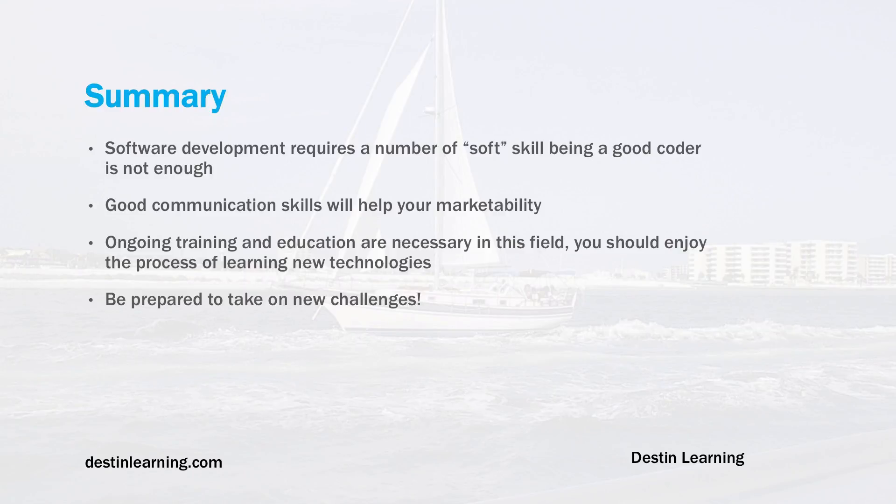In summary, software development requires a number of soft skills, and being a good coder alone is not enough. Good communication skills will help your marketability and help you move up the ladder from a more junior to a more senior position. Ongoing training and education are necessary in this field — you should enjoy learning new technologies and be prepared to take on new challenges, as this is a field that is constantly changing.